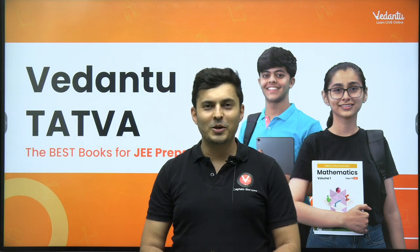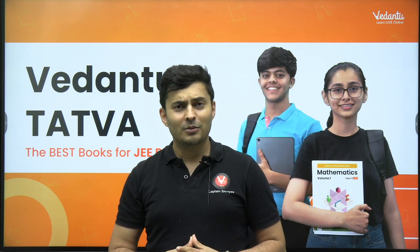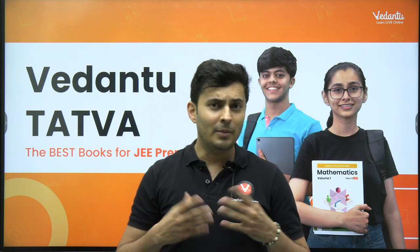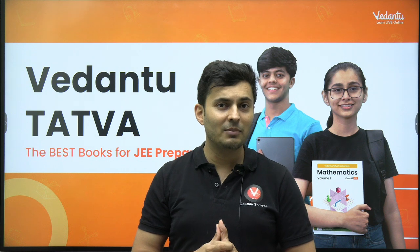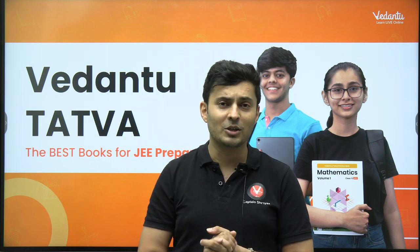Hello, Madhya JE Warriors. This is your Captain Shriya on the Vedanta JE English Channel. When you start your journey for one or two years for your IIT JE mains and advanced preparation, apart from choosing a teacher and coaching institute, one very important factor you need to keep in mind is choosing the right set of resources — that is your books.